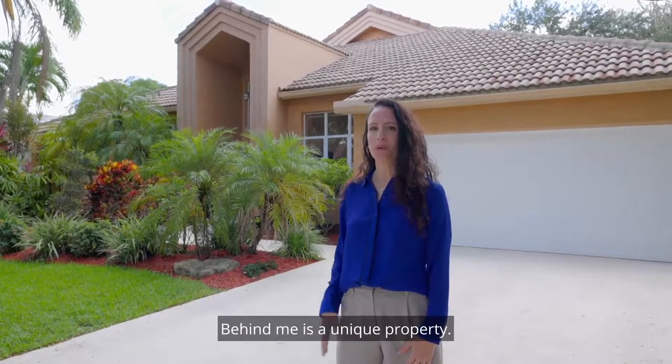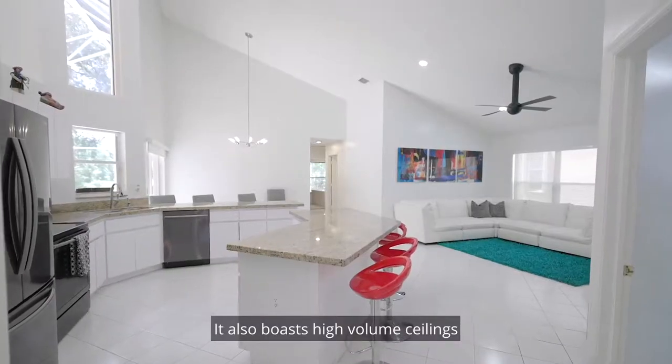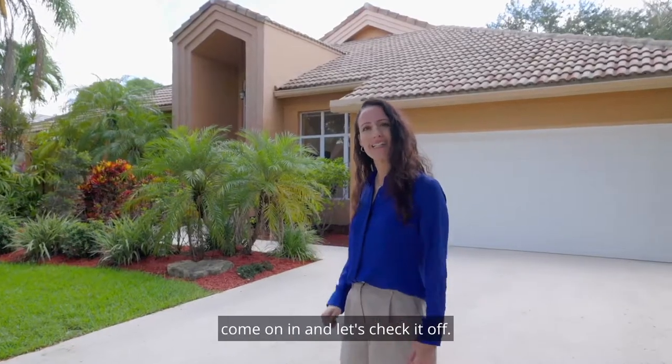Behind me is a unique property. It's only one of two homes that has a long lake view. It also boasts high-volume ceilings and five bedrooms and three full bathrooms. Come on in and let's check it out.